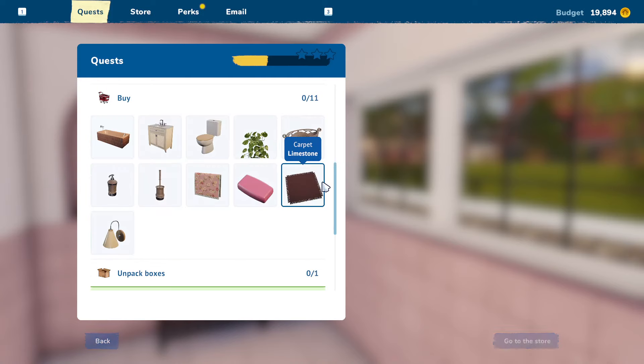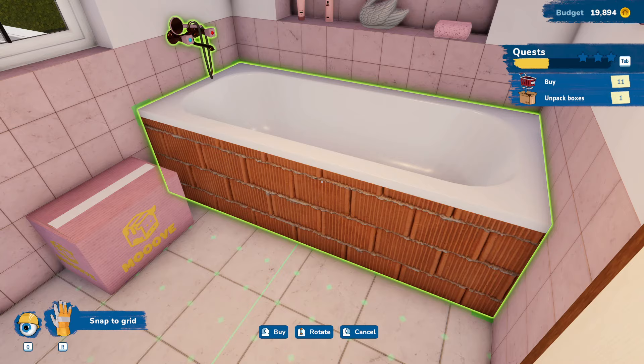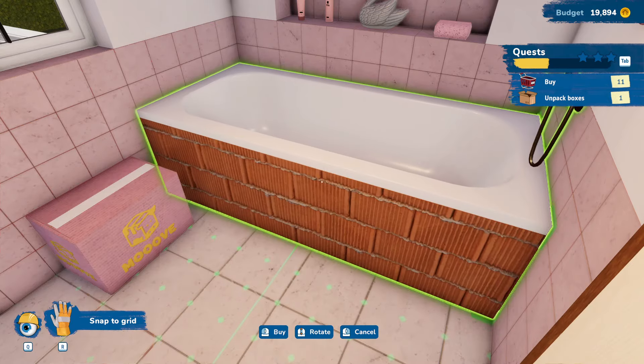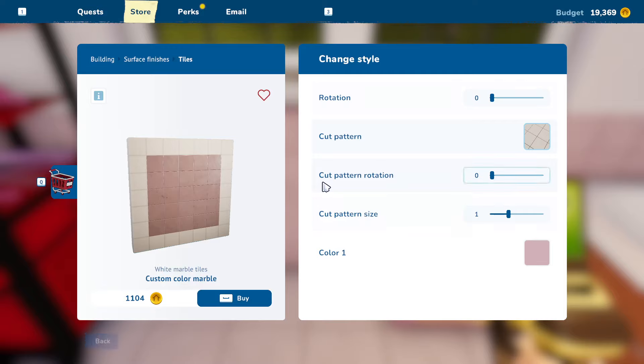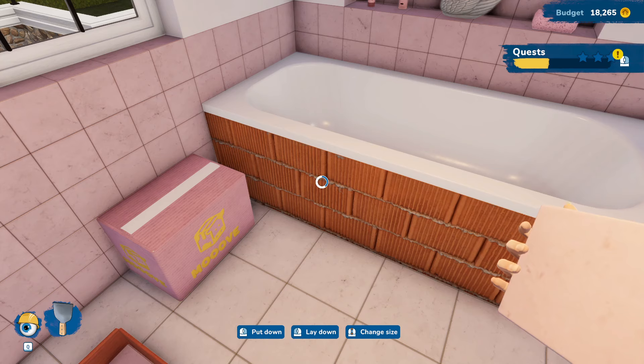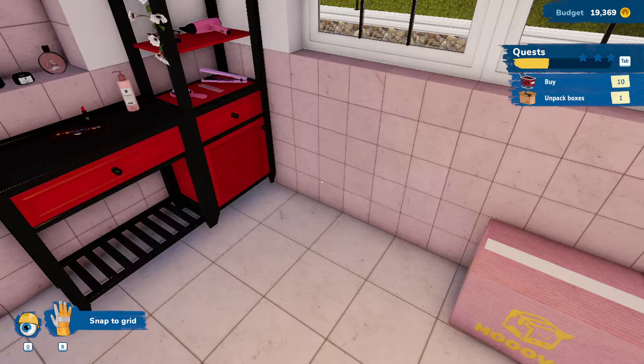Let's sell that. So what do we want? We want a bathtub. That's going to make the most sense over here, I feel. I feel like it would go this way. We are going to need to grab some of this tile to go ahead and touch that up. There we go. Perfect.